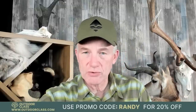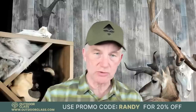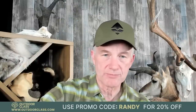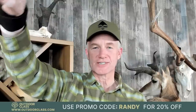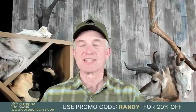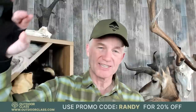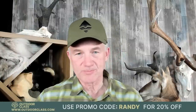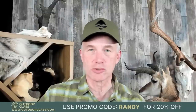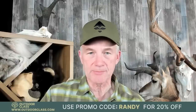This is brought to you by Outdoor Class. If you have any questions about Outdoor Class, it is the best hunting and outdoor education you're going to find. Go to OutdoorClass.com, use promo code Randy, and they'll give you $20 off the subscription. Tonight, sitting right over behind my computer here is the man himself, the executive producer, Ryan Bailey, who's in charge of all this super high quality stuff at Outdoor Class. He's logged in with the Outdoor Class YouTube channel. This is going to be mostly question and answer, and we're going to throw in a few preview clips from this newly released pronghorn course.